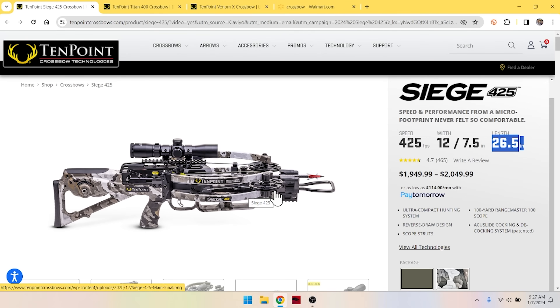If you're looking for something more compact for maneuvering in a blind, this is a good choice. You can get into that reverse draw, reverse limb club for about $2,000 here.